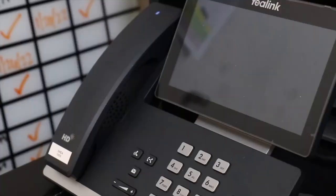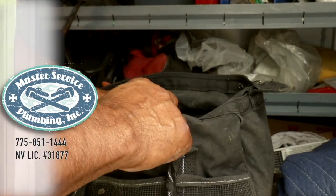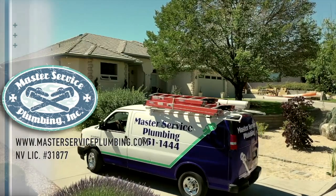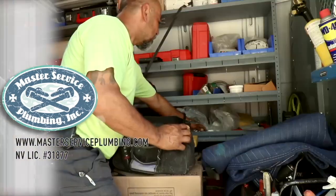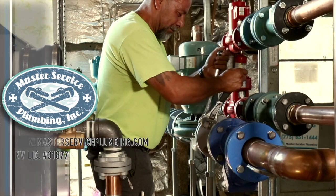Before the phone rings here at Master Service Plumbing, our team of professionals are getting ready for what comes next. We make sure that our journeyman plumbers have all of the equipment and training necessary to do whatever the next job brings. We make sure to be on time and get the job done quickly so we can keep our rates competitive. And we're available 24 hours a day, seven days a week for those plumbing emergencies. We're family owned — Master Service Plumbing, fixing Nevada's plumbing since 1991.